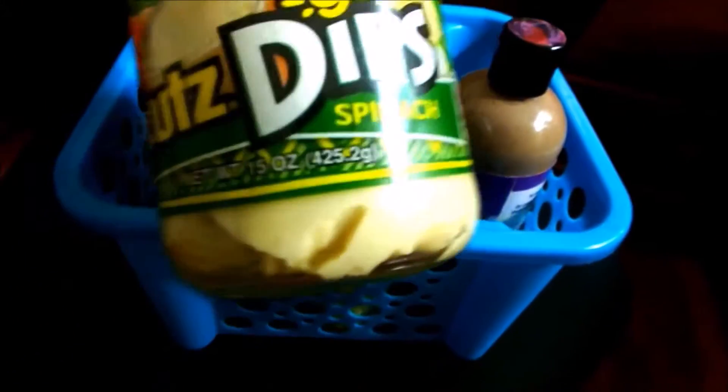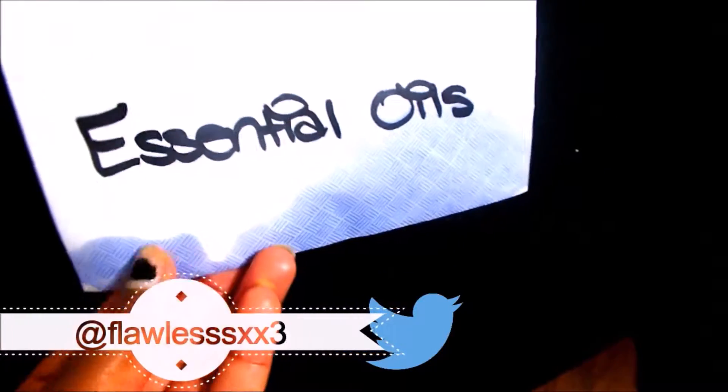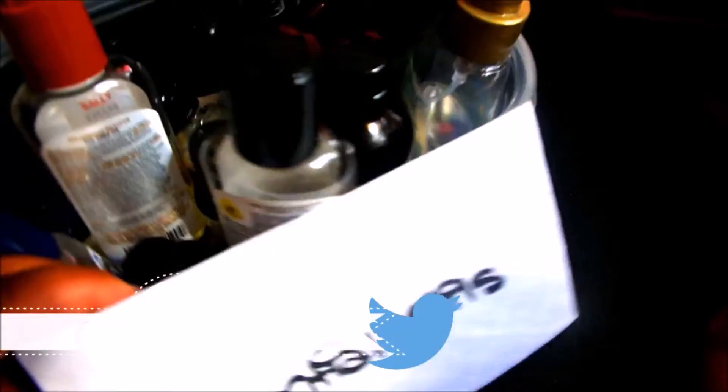I love this basket — it's so cute. Then I have this little oil organizer, and I just label the essential oils. It has oil on the paper but all my oils are in here.